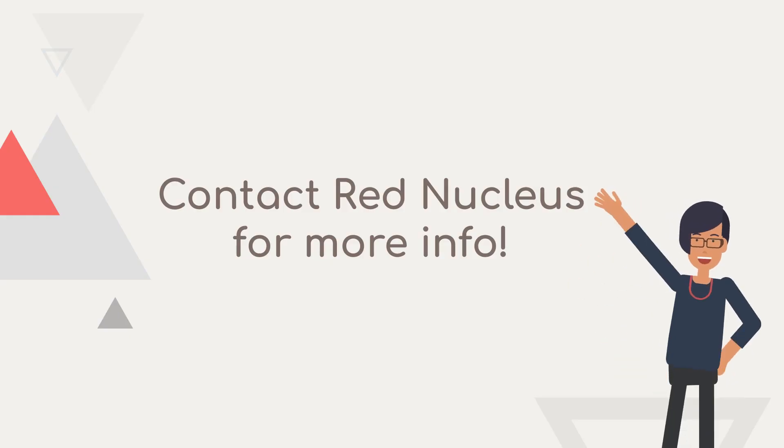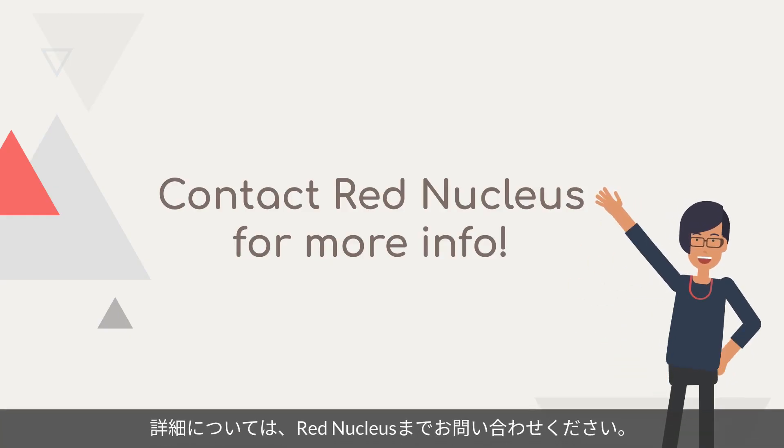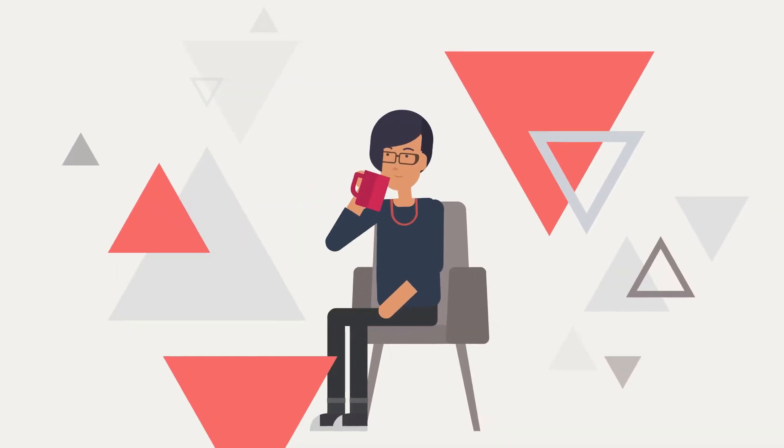If you need more information, Red Nucleus Global Teams can help your organization understand what these guidance practices mean for you. Contact us to learn more.